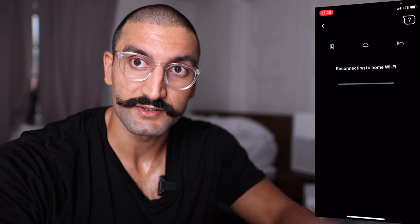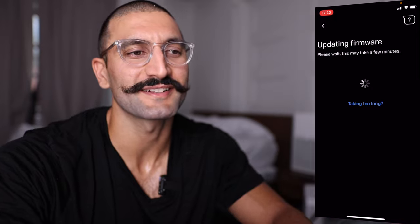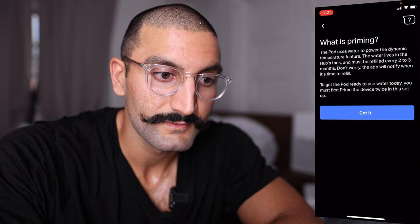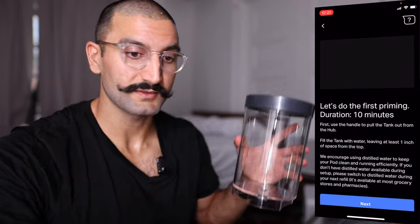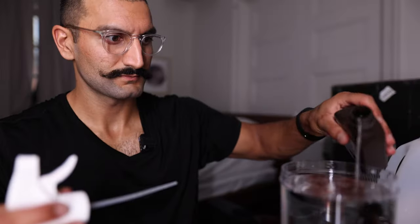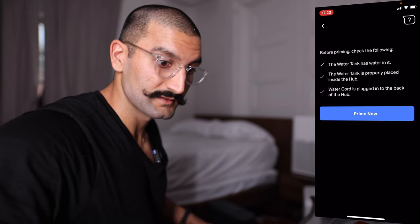It's now going to search for nearby Wi-Fi networks. If you have Wi-Fi issues, you can set up the pod near your router and then bring it by your bed. It's updating firmware — as always with any new product. To refill the tank, you pull it out, add distilled water every two to three months plus a little hydrogen peroxide, then put it back in. Now it's primed.